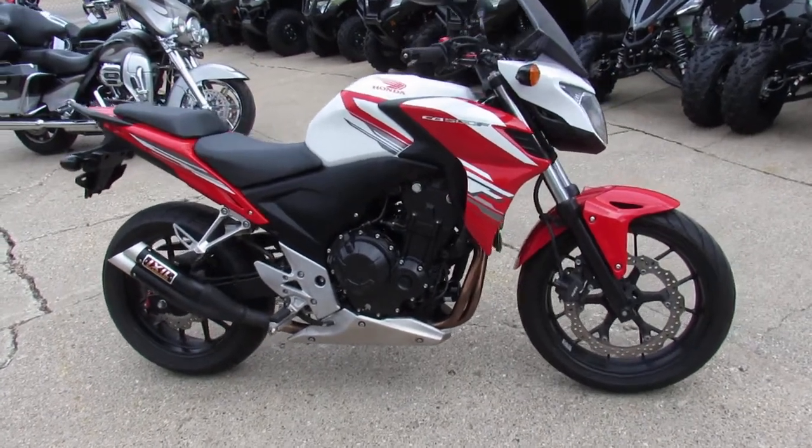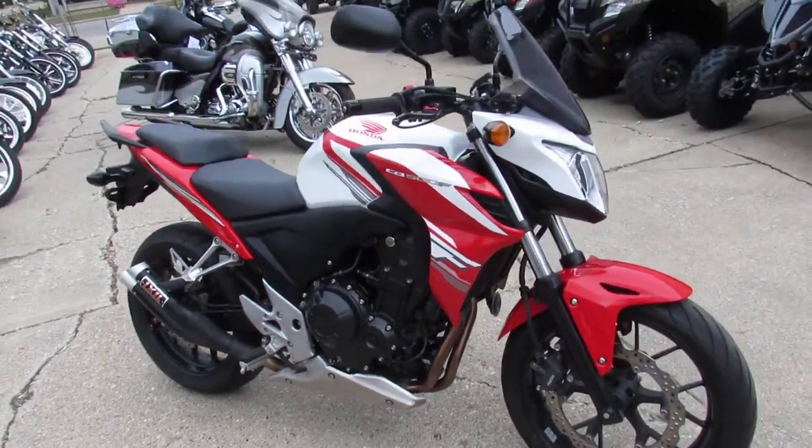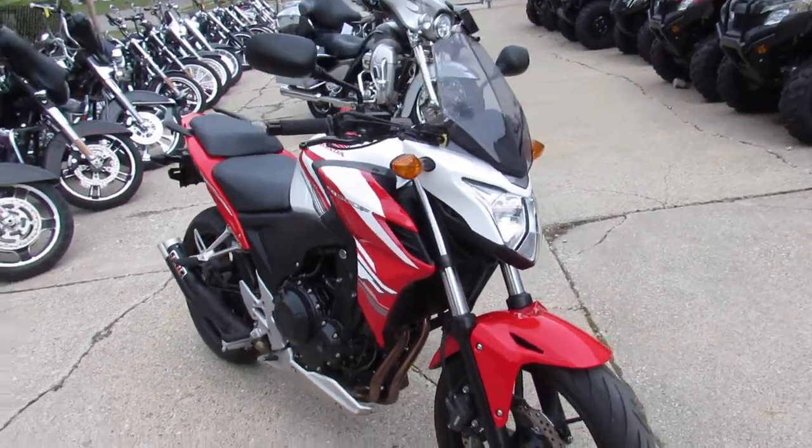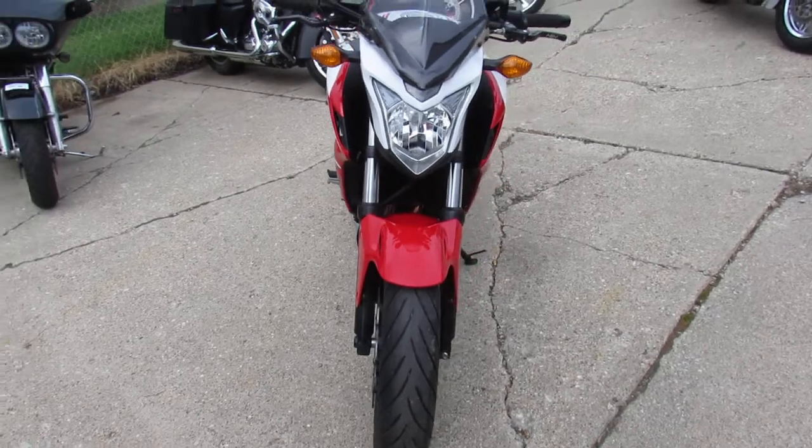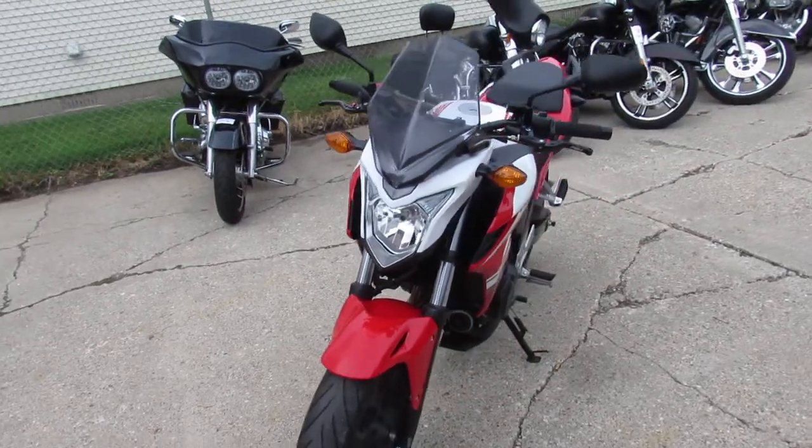Hey guys, it's ApprovalPowersports.com here. Anybody looking for a fun little bike to ride around on, this one here is a 2015 CB500 up for sale. This one's only got 5,937 miles.